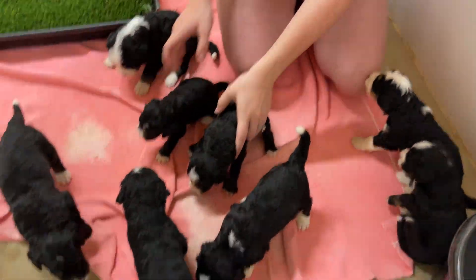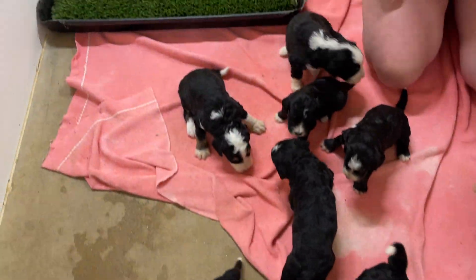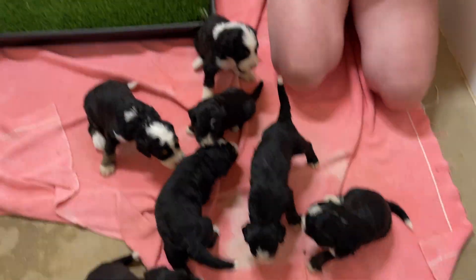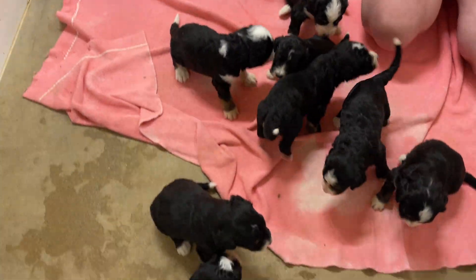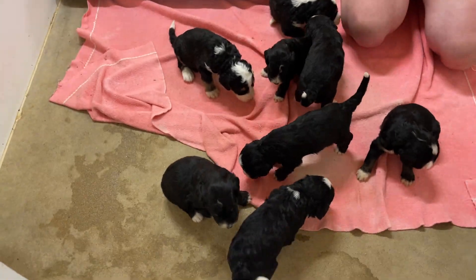These puppies are just perfectly marked. We still have the whole litter available, so make your deposits and get first pick because this is a pretty, pretty litter. These are Montana's puppies.